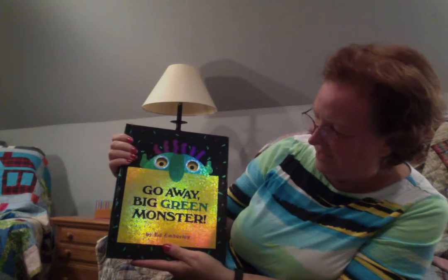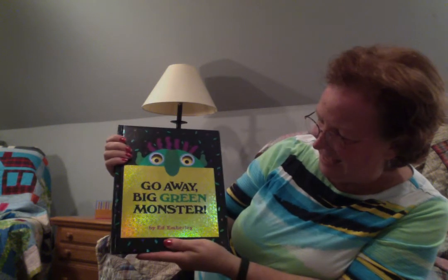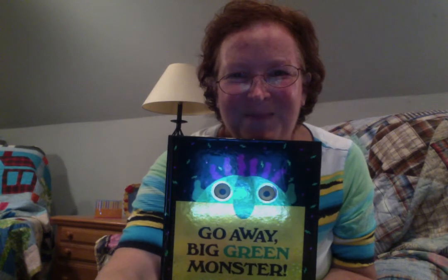That's Go Away, Big Green Monster by Ed Emberley. I hope you enjoyed it, and I hope you'll come back again soon. Bye.